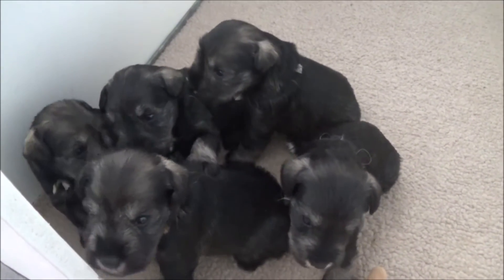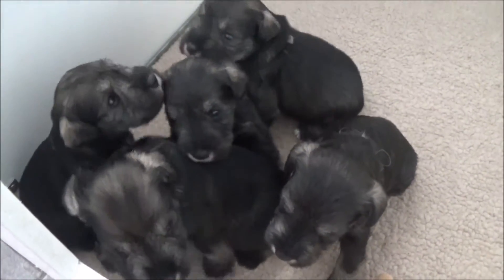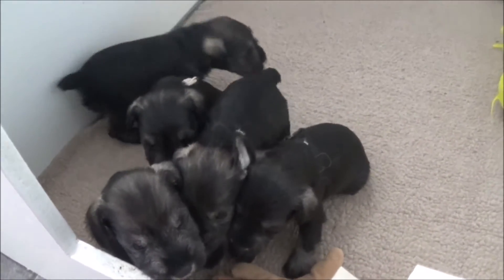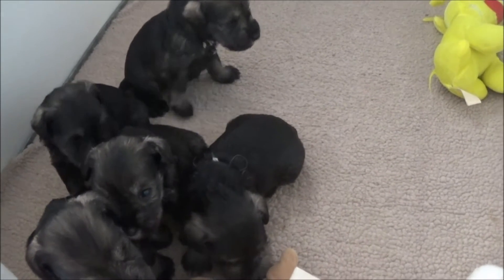You gonna get your sister? Look at those faces. They're all pretty cute. Good walk.